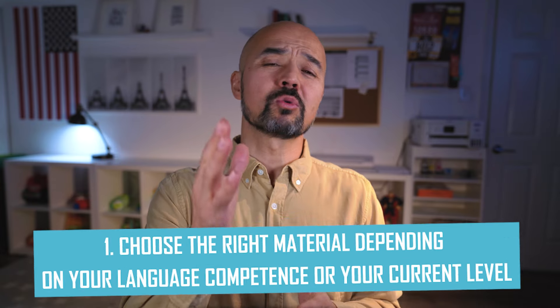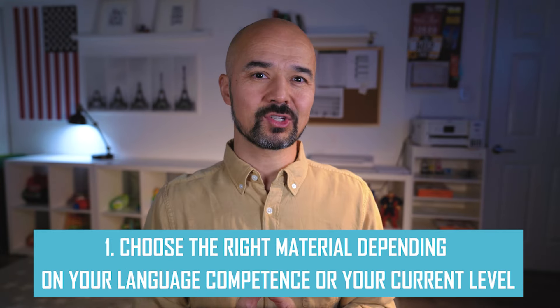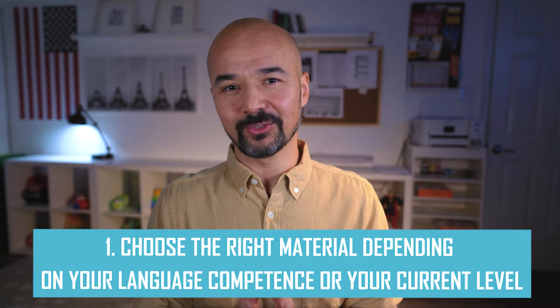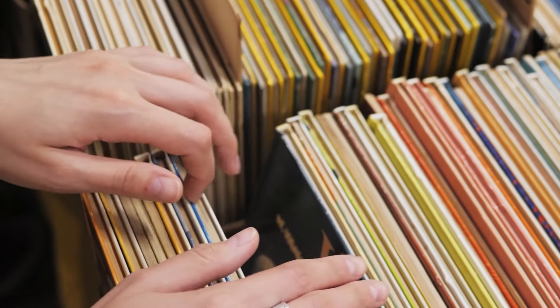Tip number one: choose the right material depending on your language competence or your current level. Selecting the right material is crucial. Start with books that match your language proficiency, ensuring they're challenging enough to help you progress. For beginners, consider children's books or graded readers which offer simpler vocabulary and sentence structures.